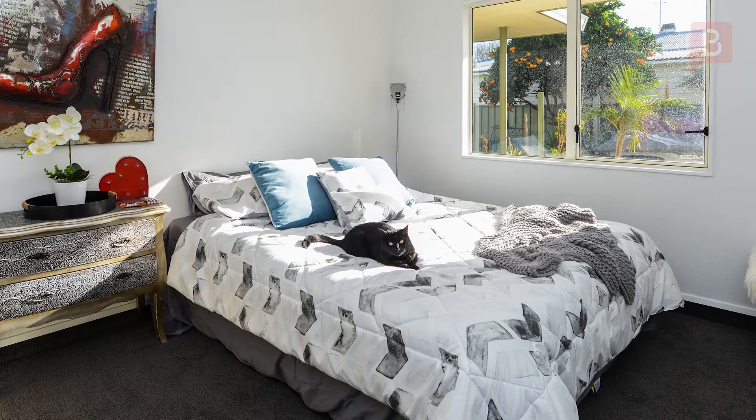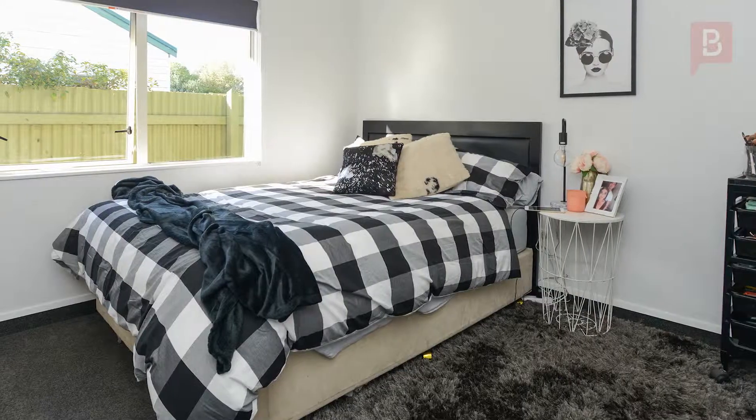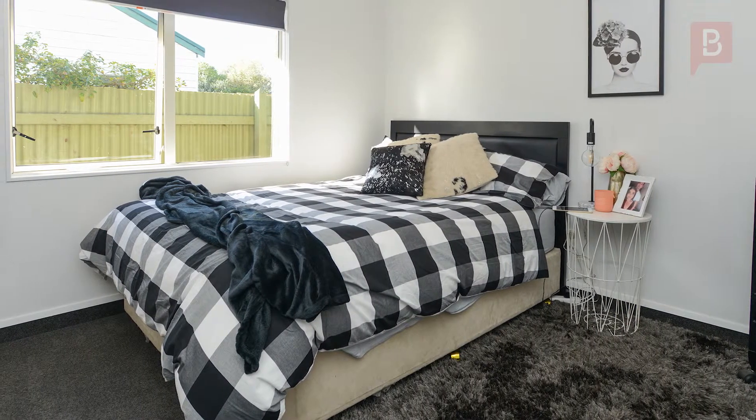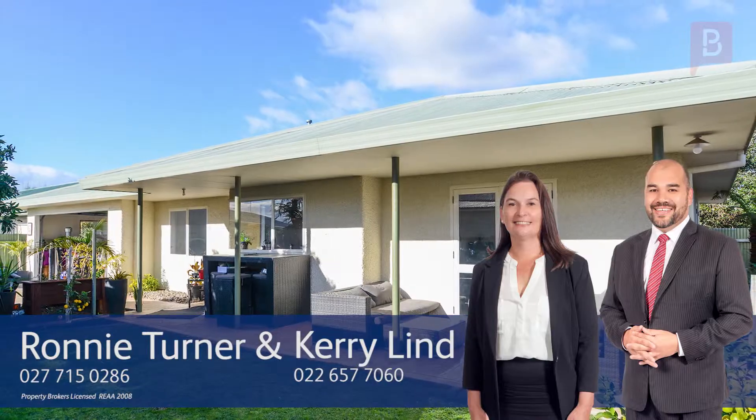Conveniently located to nearby Taradale Shopping Centre and amenities, bus routes and zoned for good schools. Call Ronnie or Kerry today for your viewing. Ronnie Turner and Kerry Lind at Property Brokers Ahuriri. Call Ronnie anytime on 027 715 0286 or Kerry on 022 657 7060.